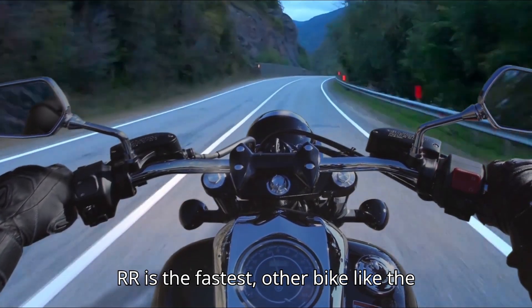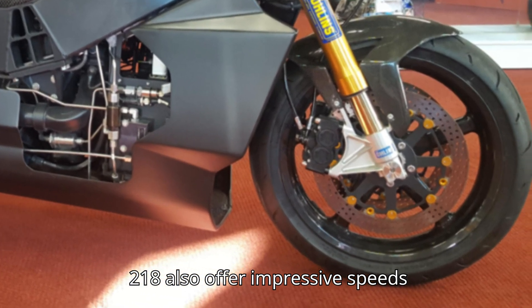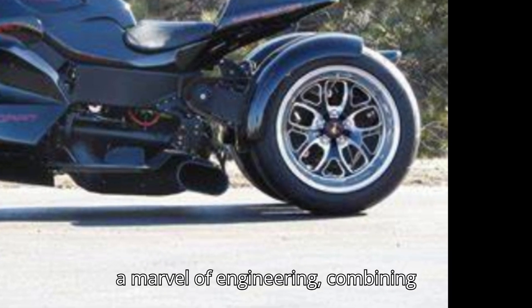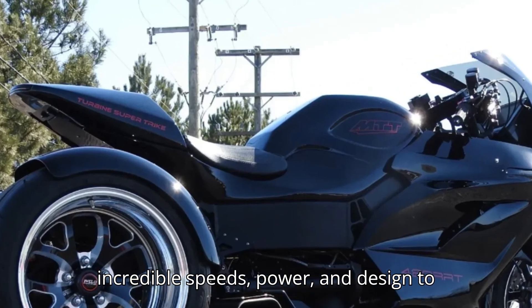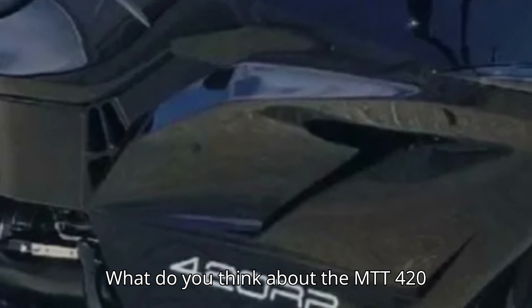While the MTT 420RR is the fastest bike, other bikes like the Kawasaki Ninja H2R and the Lightning LS218 also offer impressive speeds. To sum it up, the MTT 420RR is a marvel of engineering, combining incredible speeds, power, and design to create the ultimate riding experience. What do you think about the MTT 420RR?